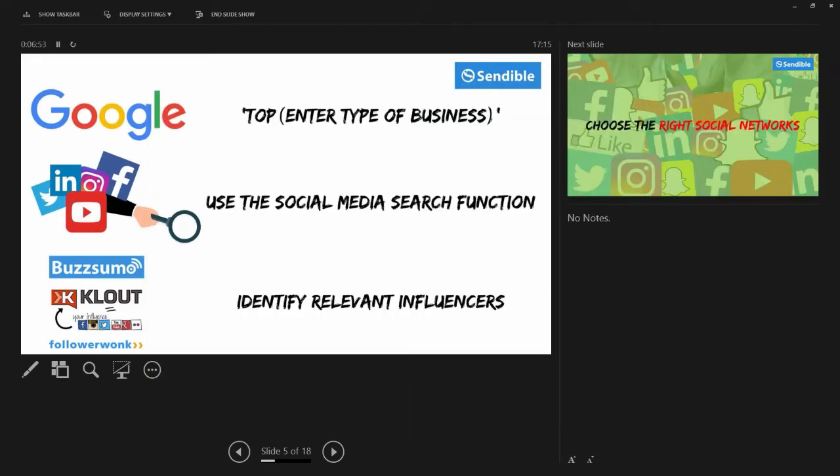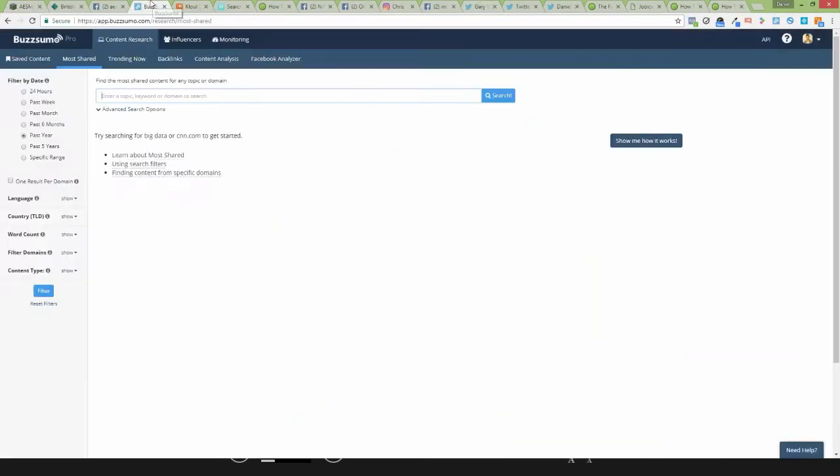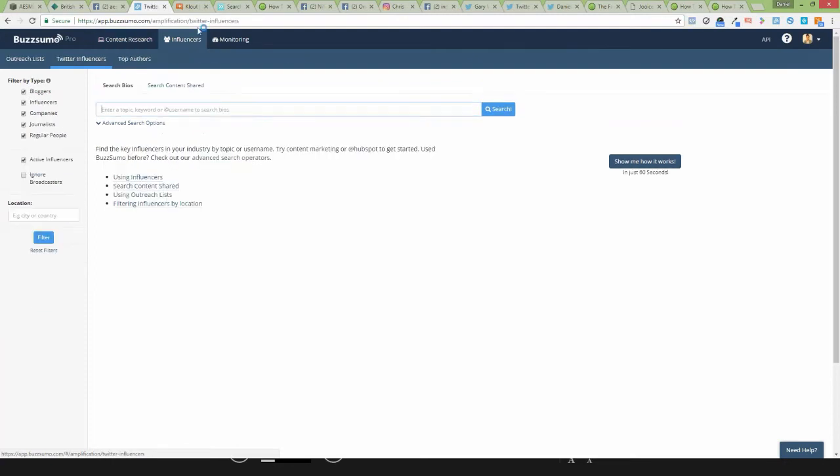The third way you can do your research is by using some really great tools: BuzzSumo, Klout, and FollowerWonk — three great tools that I use. What these tools will help you do is find the most influential people in a certain industry, and from there you can start to learn from these people. Let me walk you through this live, starting with BuzzSumo. BuzzSumo is a great tool — one of its best features is its influencers section.